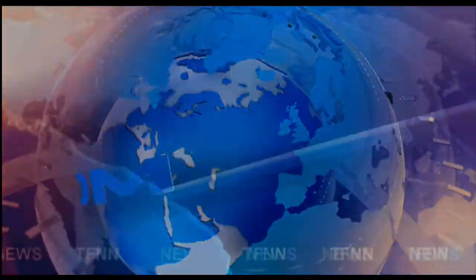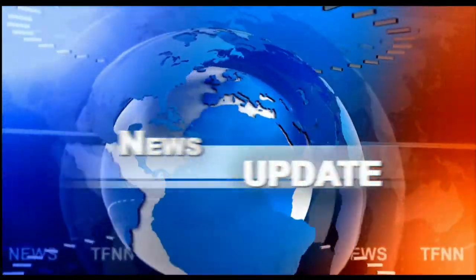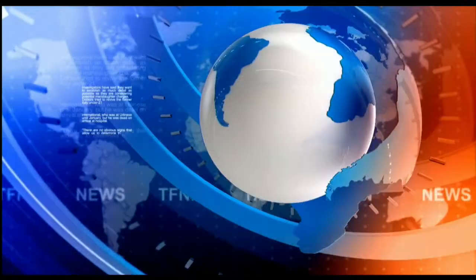TFNN headline news update. Welcome back folks, this is Steve Rhodes and this is the 2 PM update. Don't worry, I'll get my thoughts in order here, but what I wanted to share with you is...